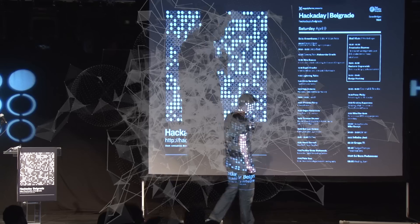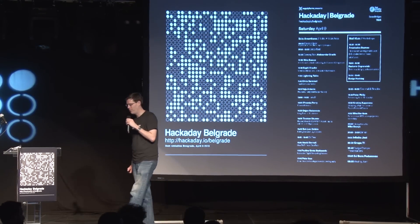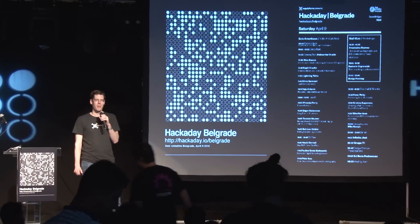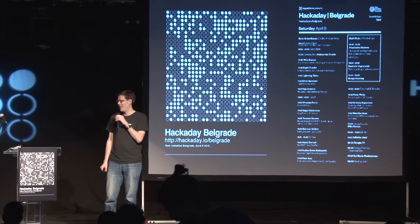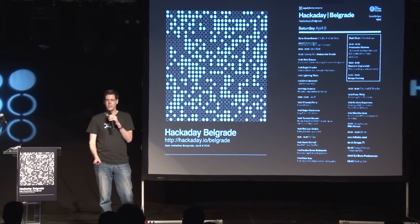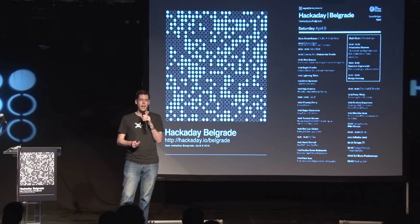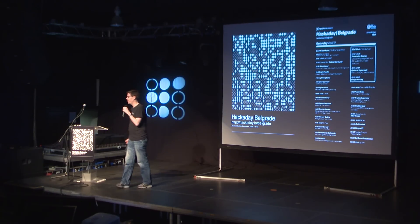I'd like to welcome to the stage our next presenter, Svetan Usinov. He started by building a radio when he was 12 and got the bug for technology and has been doing amazing things ever since. He calls himself Mr. Olimex, and one of the things I really like about his philosophy is he includes open source as part of the development process — he doesn't wait until the thing is done. Please put your hands together and welcome Svetan Usinov.